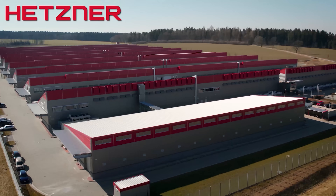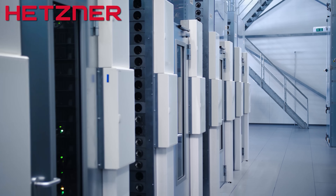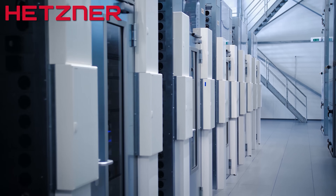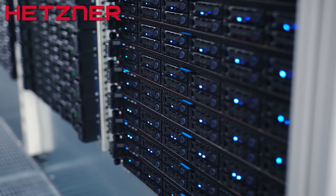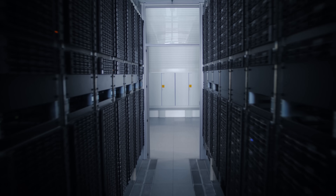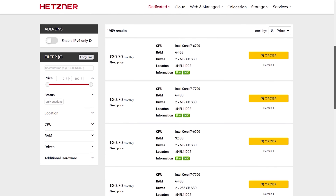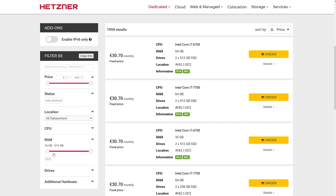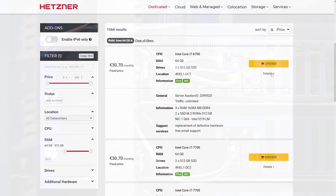Before we get to that, today's sponsor spot is brought to you by Hetzner, a leading host provider and data centre operator in Europe. By combining new technology, affordable pricing, and competent in-house support, Hetzner has been a reliable and strong partner for professional infrastructure since 1997. Along with their locations across the US and most recently Singapore, they also operate their own state-of-the-art centres in Germany and Finland.